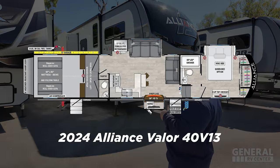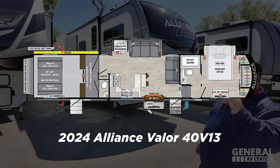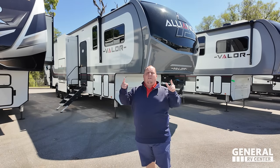This is the 2024 Alliance Valor Model 40 V13 with a 13-foot garage. We're going to be showing you all the features about it.